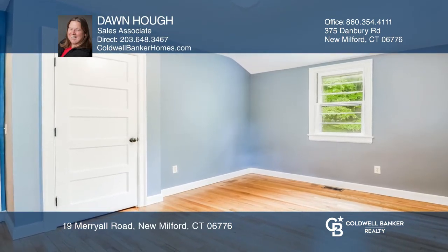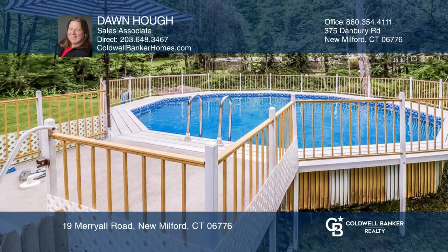Spend your summer on the decks while you watch guests enjoy the large level yard or the pool.